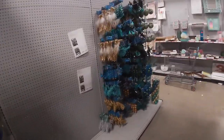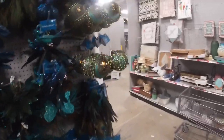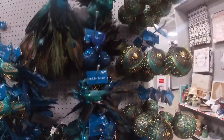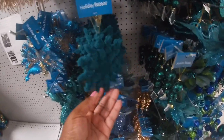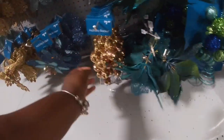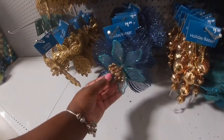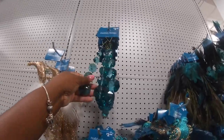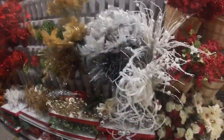Oh look, the blues — let's check out these blues. Peacock vibes! $4.99, $4.99, $10. This is $1.99. Oh look at this, it's pretty — $1.99. Hi, bye!